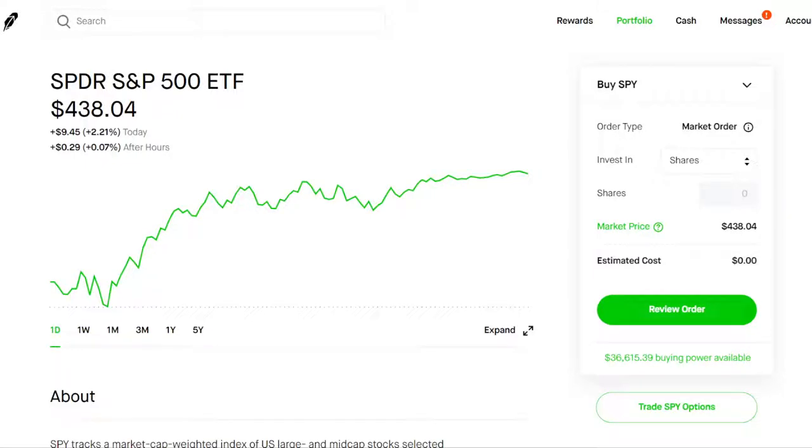We're going to be going over three ways to make money when the market crashes. The past two days has been fantastic — the market's been rallying — but we definitely don't know what's to come and there's a lot of volatility in the market, so we're going to be going over three ways to make money when the stock market crashes.